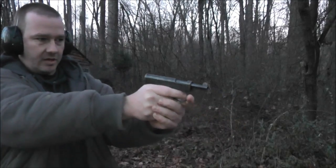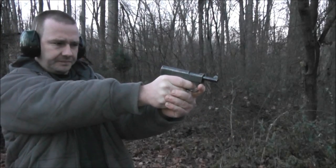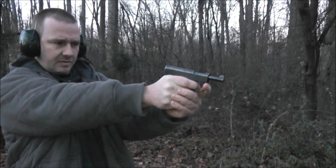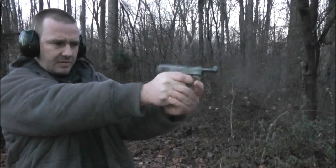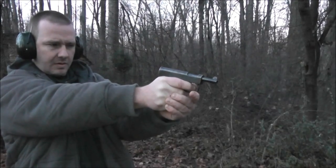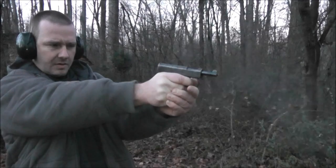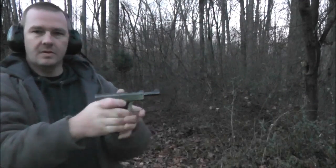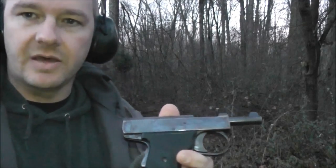I'll fire a few shots out of it for you. Okay, let's see how the accuracy was.